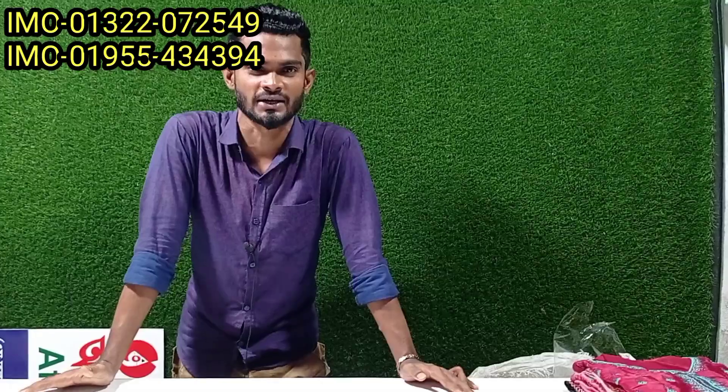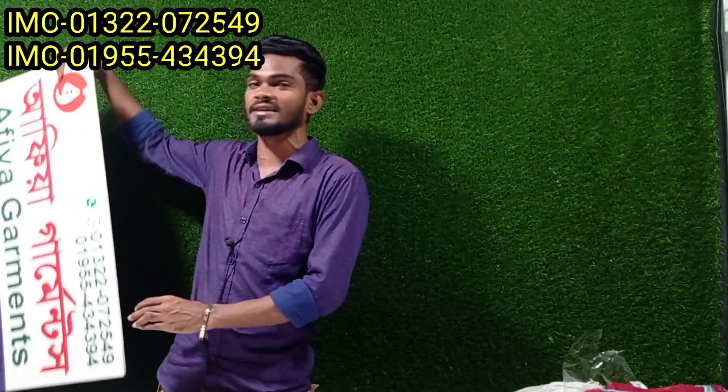We are going to show you a lot of gorgeous designs. The design is from the Pakistani catalog.